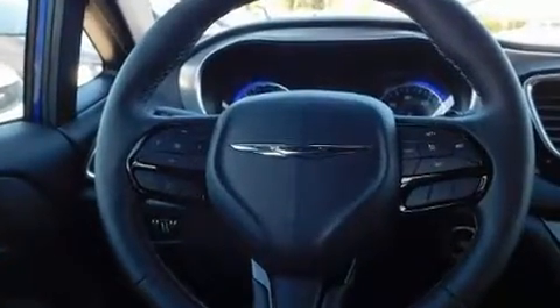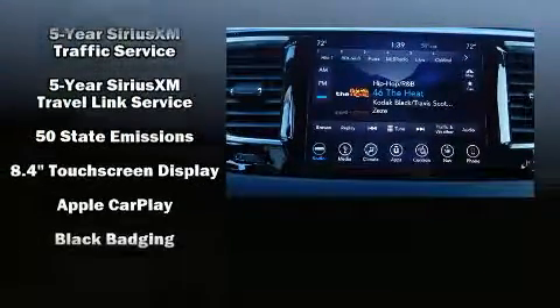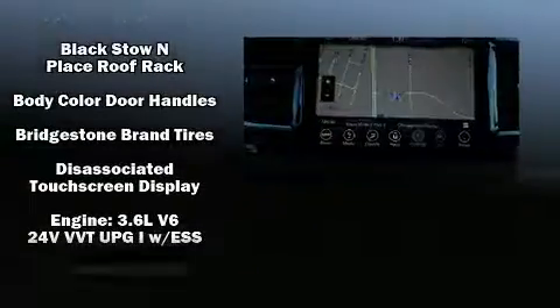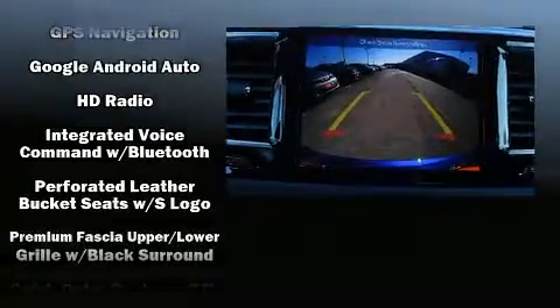Chrysler ensures the safety and security of its passengers with equipment such as head curtain airbags, front and side impact airbags, traction control, brake assist, a panic alarm, an emergency communication system, and four-wheel disc brakes with ABS.